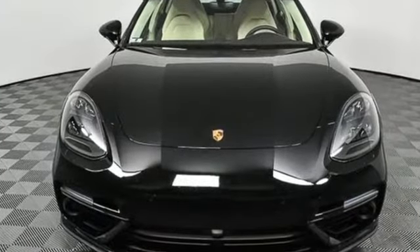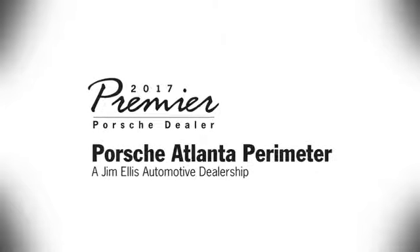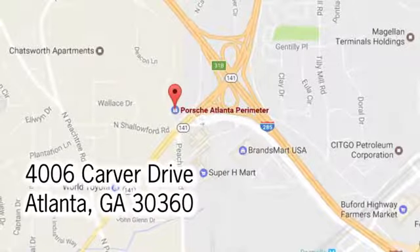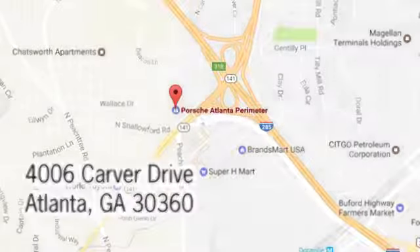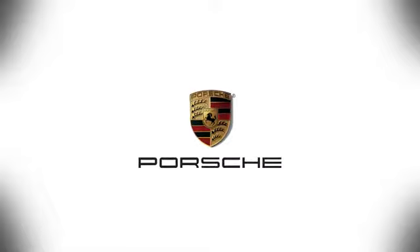Porsche highly intelligent performance. Take it for a test drive today. At Porsche Atlanta Perimeter, we prove that buying a car can be a world-class experience. Contact Porsche Atlanta Perimeter today. We're conveniently located inside I-285 on Peachtree Blvd.